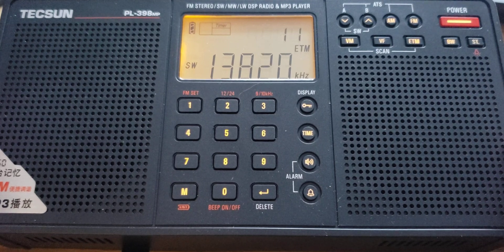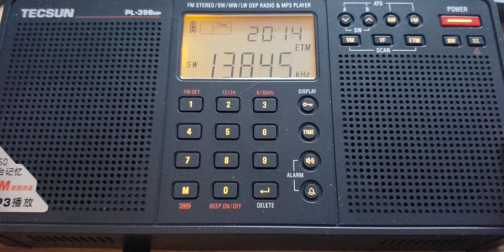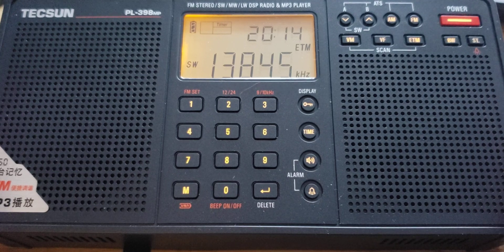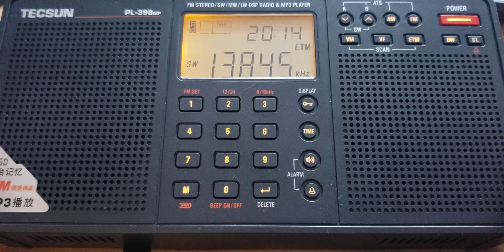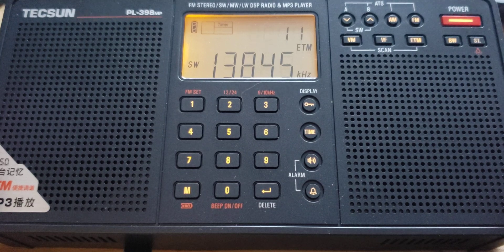Radio Marti on 13860. WWCR on 13845. As you see here, this distortion is because the radio is overwhelmed by the strength of WWCR on that frequency.